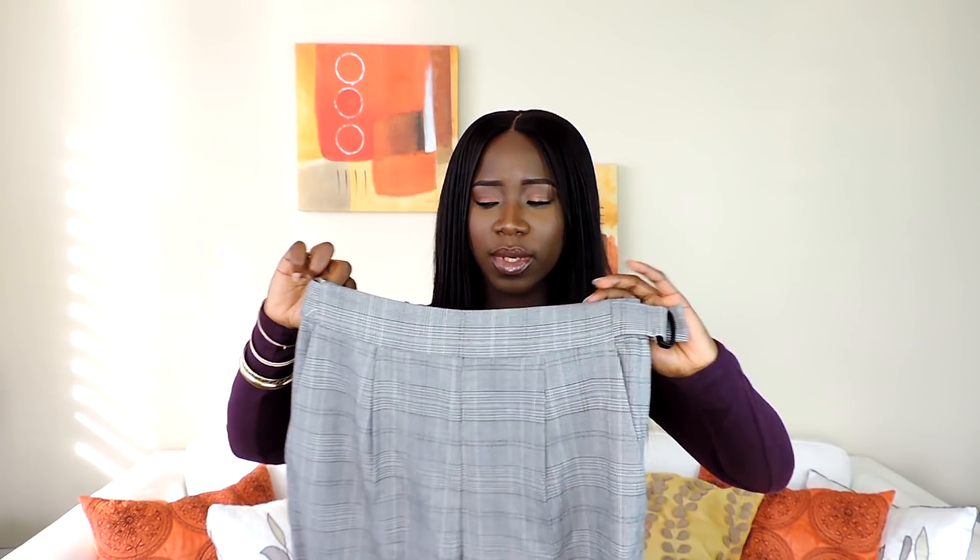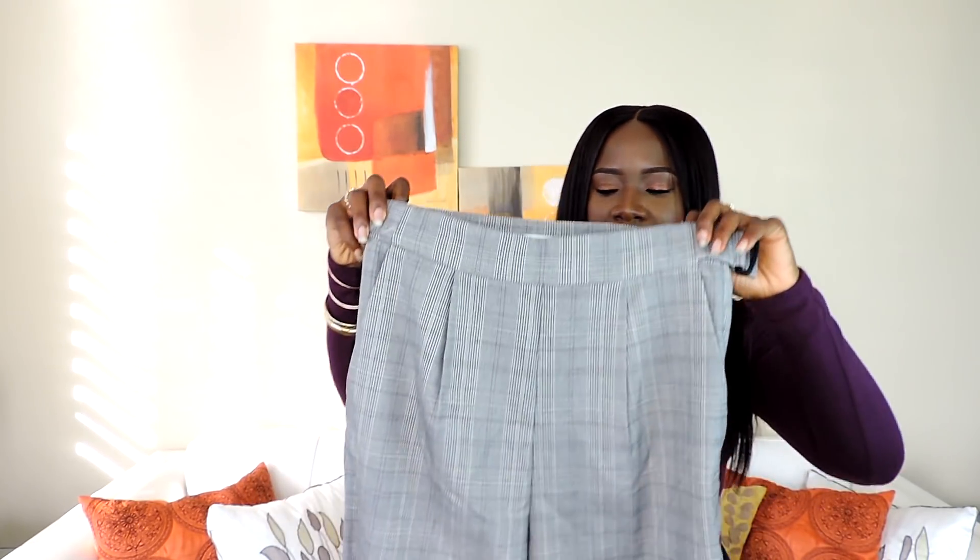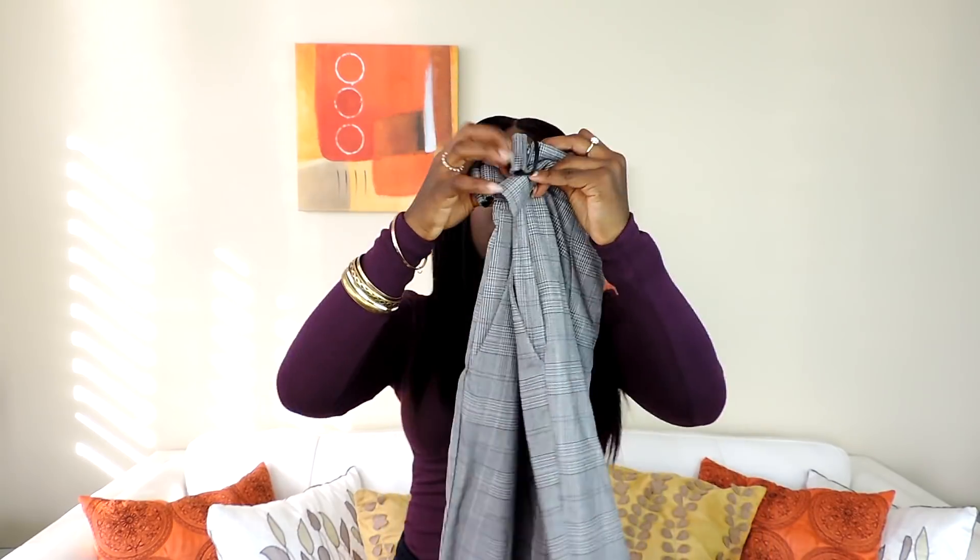Moving on to bottoms — you guys have been seeing all your favorite bloggers wearing plaid pants, and I loved that look too. I got a pair from H&M. You can find them everywhere, like at Zara, but I got this one and it fits perfectly. It's high-waisted and I really love how it looks on me.